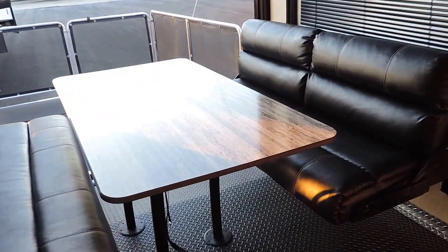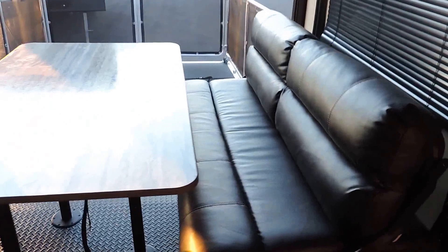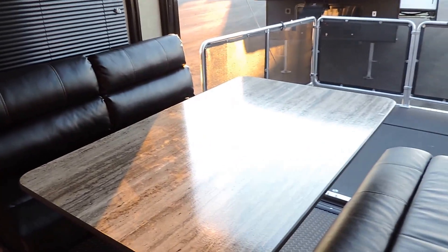There's a beautiful, huge dinette booth back here in the toy hauler area. Queen size bed — all power up and power down. The dinette booth also folds down and makes into a big king size bed, so this unit will sleep a lot of people.